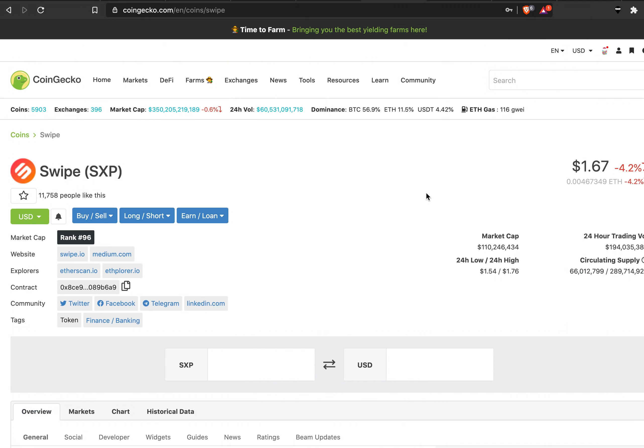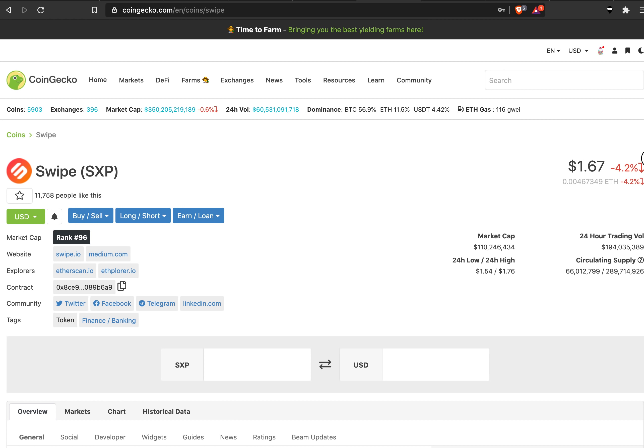Now let's get into the actual updates. The first update is the price of SXP. When I made the last video it was about $1.30, now it's $1.67. Congratulations if you got in early. I think it's still a 110 million market cap and a pretty good spot to get in if you want to, especially if you watch all the way through and decide if it's bullish or not.